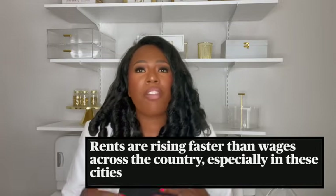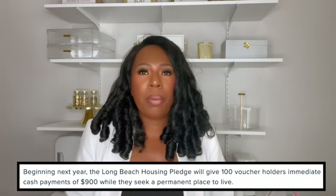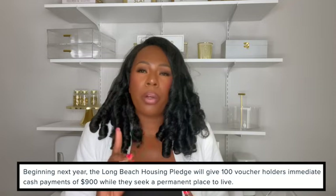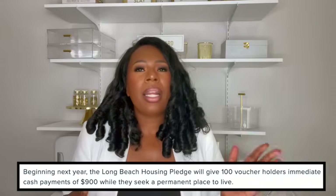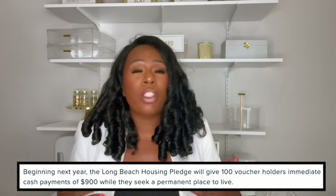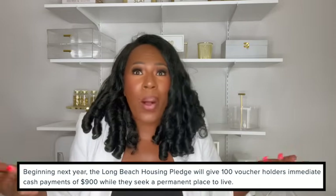So how will it work? You will either have the option to get the traditional voucher, which will help cover your rent, or you will get the cash that's equivalent to your household size. For example, in Long Beach, 100 lucky voucher holders got $900 per month while they search for a permanent place to live. There's no need for you to wait on a landlord or go through inspections — you just pay your rent directly to the landlord, just like anyone else. And HUD is partnering with a lot of organizations to help fund these programs. So if you're just paying like anyone else, honey, they don't even know.